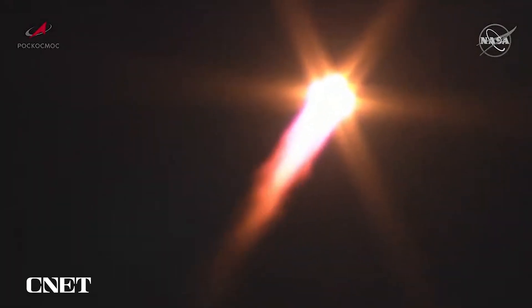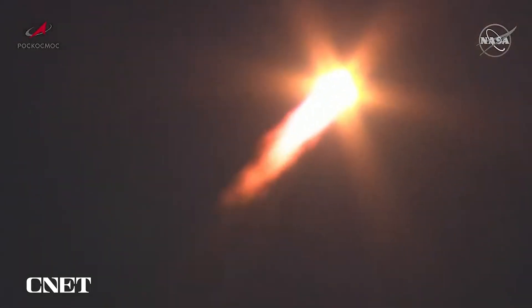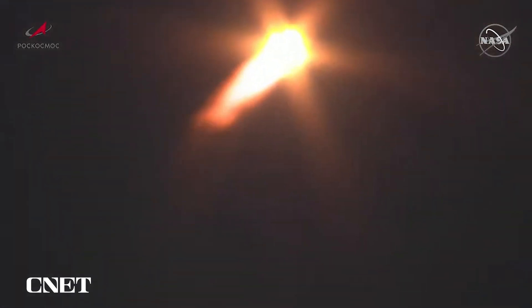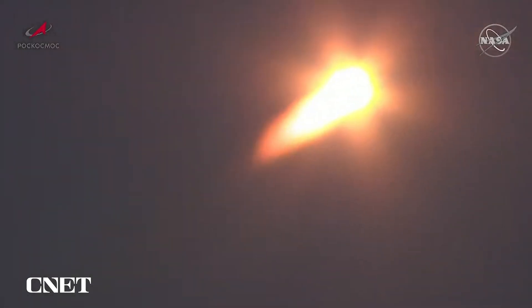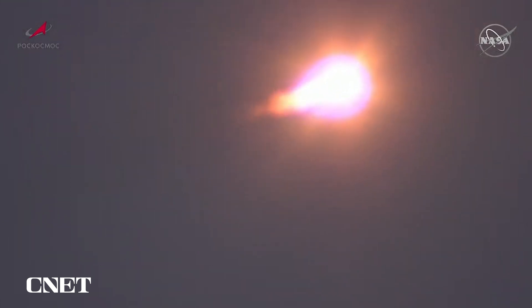40 seconds. Stability is good. Structural stability is good and stable. Approaching the one-minute mark into the flight. Vehicle is nominal. Velocity now about 1,100 miles per hour.